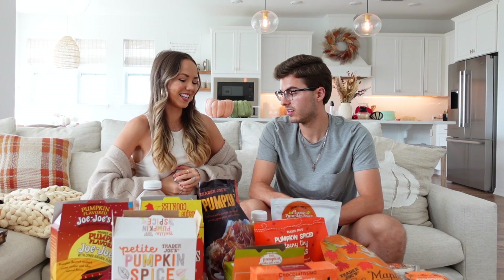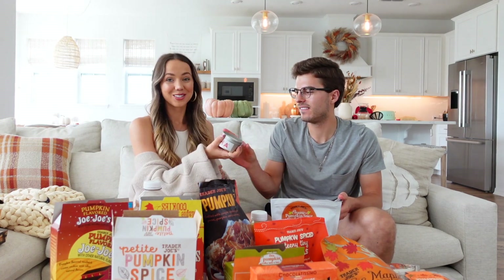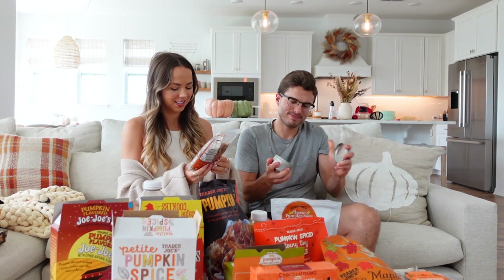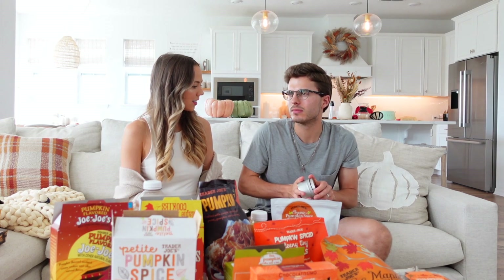Let's cleanse our palate with the honey crisp apple scented candle. Does that smell so yummy and fresh? It smells exactly like a honey crisp apple right when you cut into it. I love it — I'd rate it a five. Though one person feels it's not quite authentically honey crisp — more of a generic apple scent.